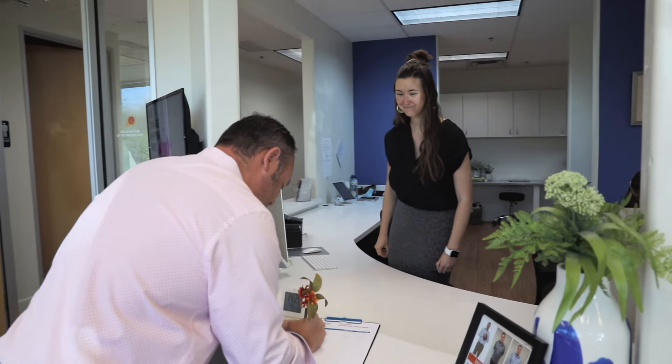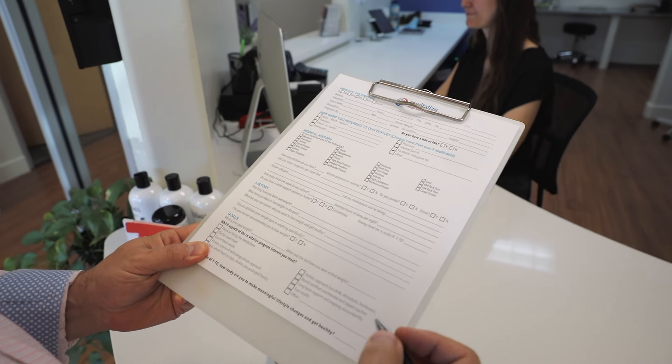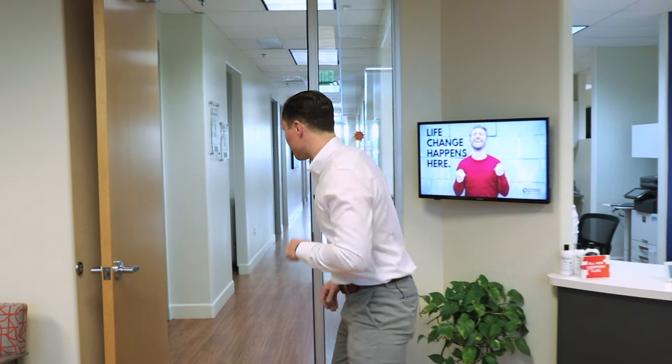The journey really starts by coming into our office. You'll be welcomed by our beautiful staff, you'll sign in, maybe fill out a little bit of paperwork if you haven't already filled it out online, and then we'll start what we call a body composition analysis. Let me show you what that looks like.